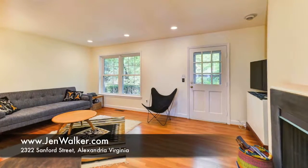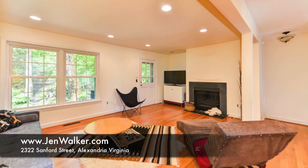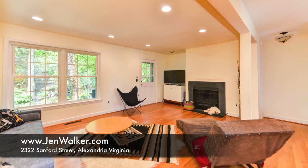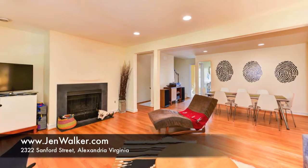This luxury three-bedroom townhome hosts three levels of spacious, sun-filled living, featuring fresh, neutral paint, large room sizes, and thoughtful design throughout.